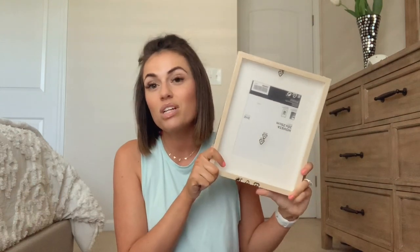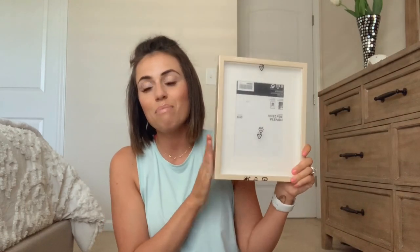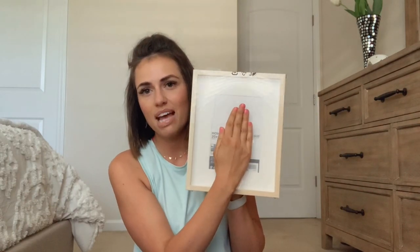That brings me to the picture frames, which also come in different sizes — this one was about $3.99 or $4.99. I ordered three of them, and you may have seen them in Tatum's room with alphabet and animal prints I got from an Etsy shop, so that he can walk up to the frame and I can teach him what things are. One frame arrived broken, but I called Ikea and they immediately said no problem and sent me a replacement.